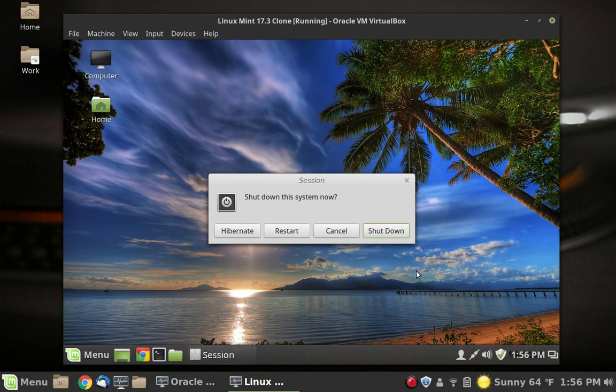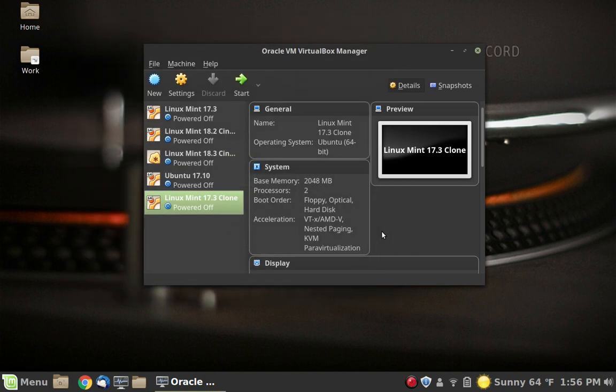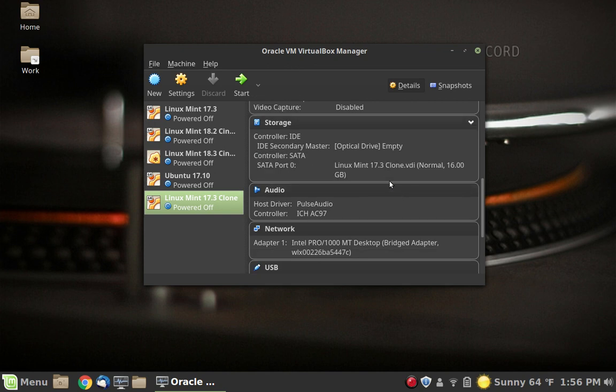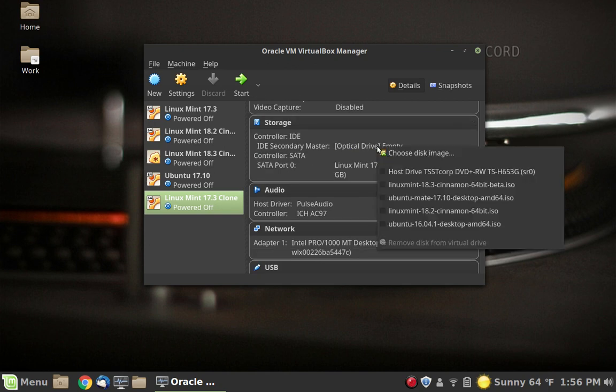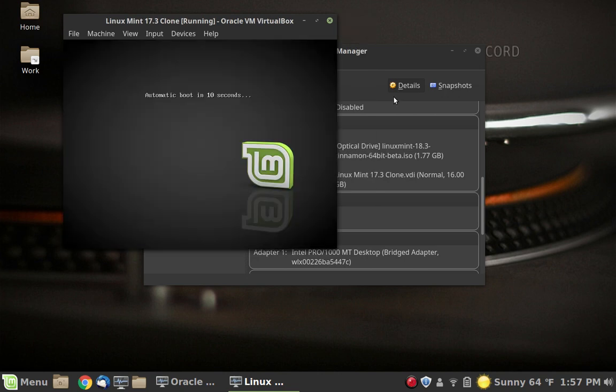We're going to pretend that you have everything all backed up. Go ahead and shut down the machine, then take a USB stick or DVD — whatever you've got with Linux Mint 18.3 or 18.2 or whatever you want to upgrade to — and stick it in. Since it's a virtual machine we can do that super easy. There is Linux Mint 18.3 — it's the beta version we're working with in this video. Go ahead and restart the machine and we're going to boot off of our live image.